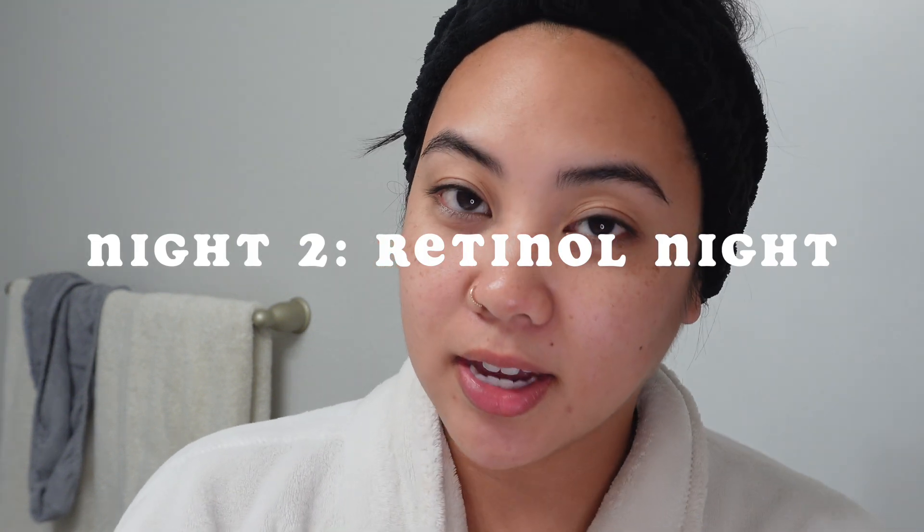I'm back and tonight is our retinol nighttime skincare routine — this is the night where I focus on just using retinol as our active ingredient. I just put my hair back with this headband. I did wash my hair this morning — I actually went cycling, showered and washed my hair. So we're not showering tonight. I have these little wrist scrunchies to catch any water while I wash my face — these are game changers.